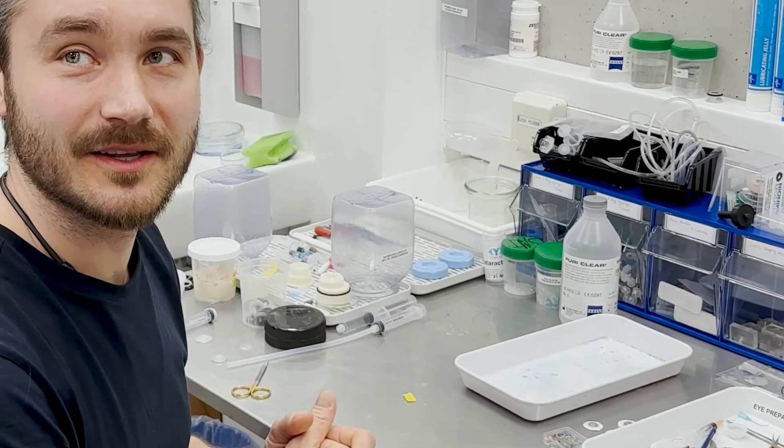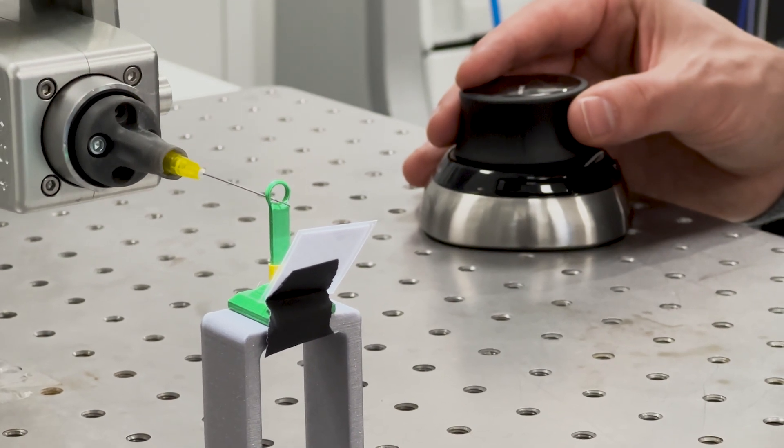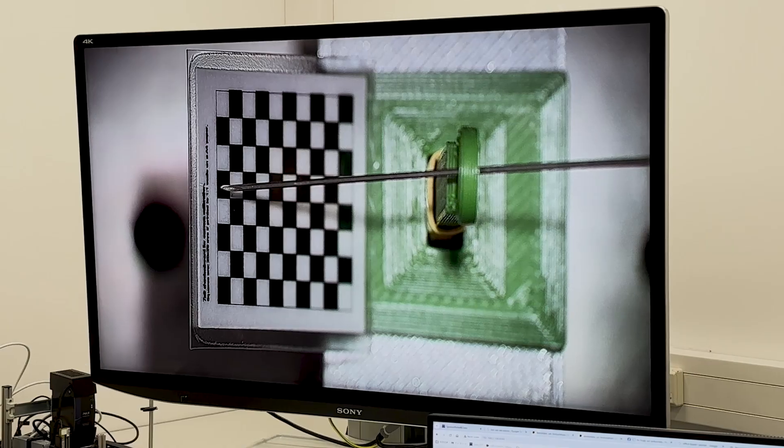It is important to develop robotic solutions for medical technology because robots can really play a role to improve the healthcare sector. For example, robots can help to improve precision, repeatability, and accuracy of procedures, and also provide great support to surgeons.